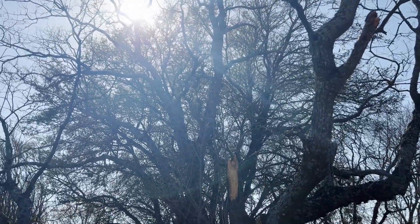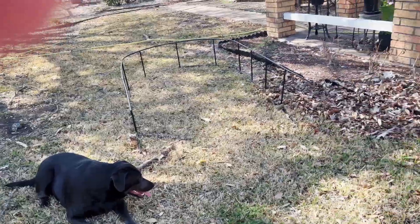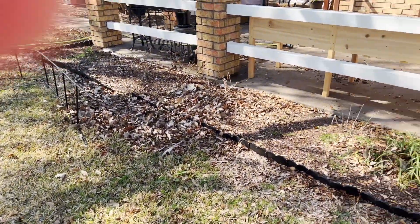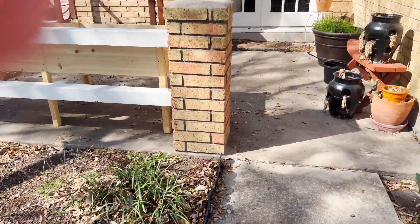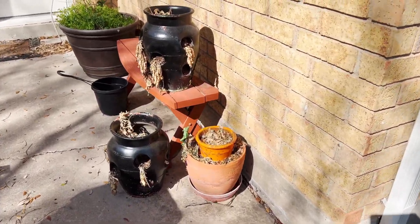Here is another dead tree. We have 18 dead trees on the property — quite a few. I'm a little concerned about my hydrangea bed now that this tree is dead as well, because I'm going to lose that shade.